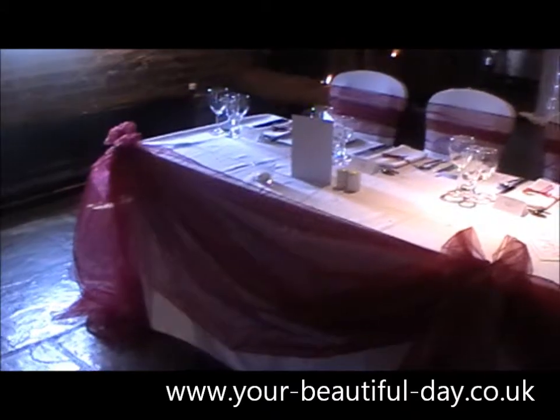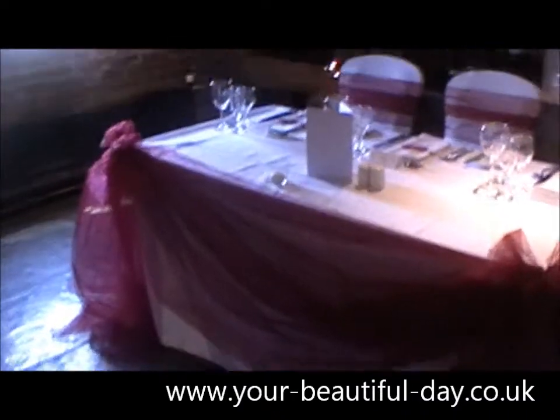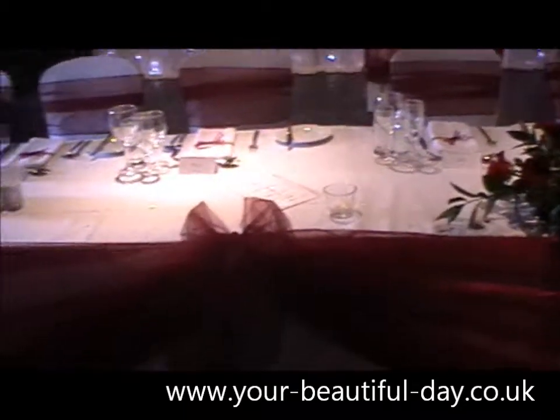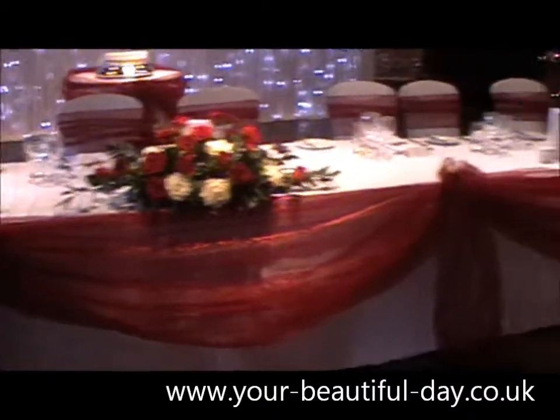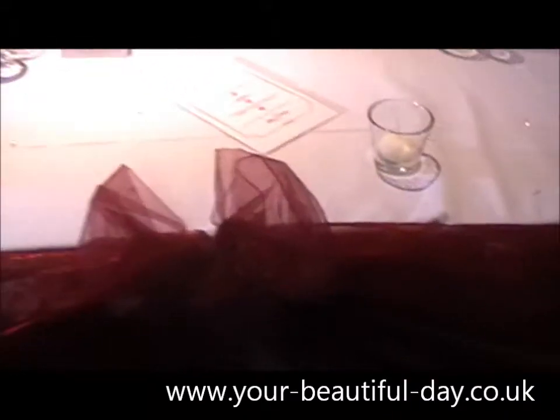Hello everybody, it's me and we are again at Cooling Castle. Today is a very different look — it's burgundy today. As you can see, first of all I'm showing you our top table swag. This has been done with burgundy organza and it has bows along the top as well, so have a little look in.